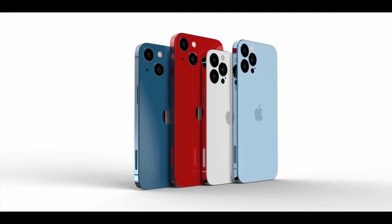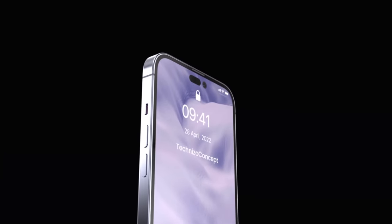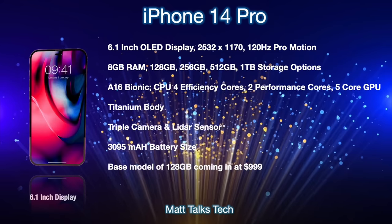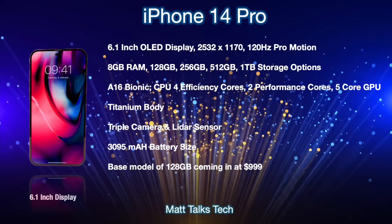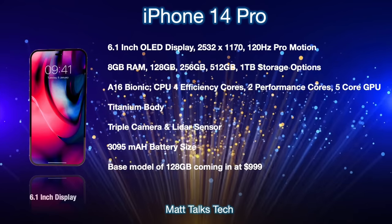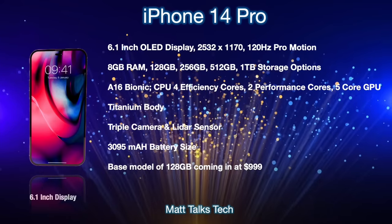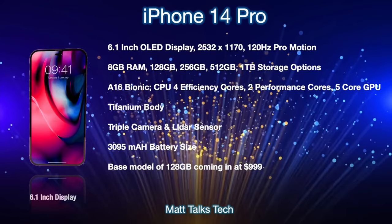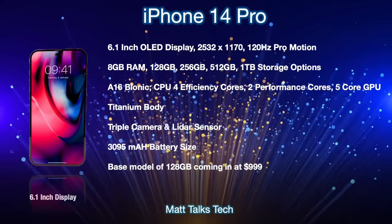Now for a summary of everything we know so far, including prices. There are only two Pro models this year. The iPhone 14 Pro will feature a 6.1-inch OLED display with a resolution of 2532 by 1170, and you'll get the 120Hz ProMotion display, just like the iPhone 13 Pro.